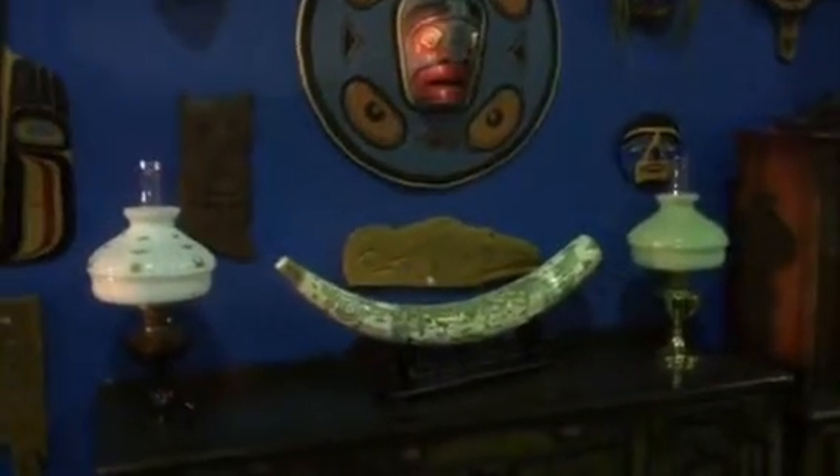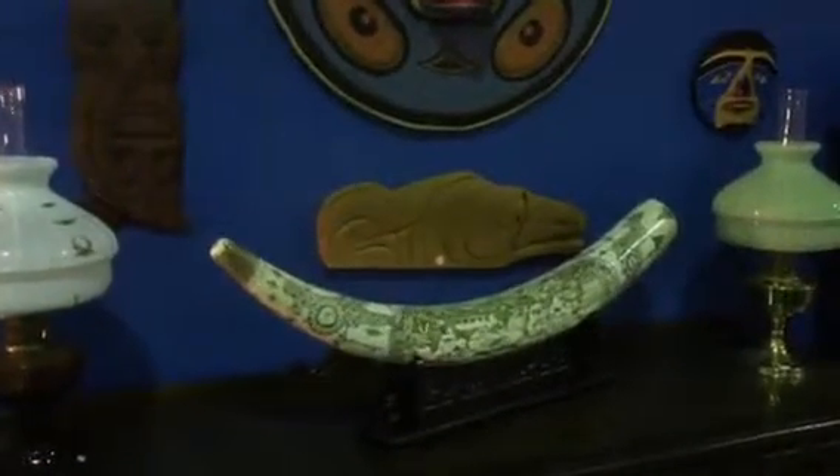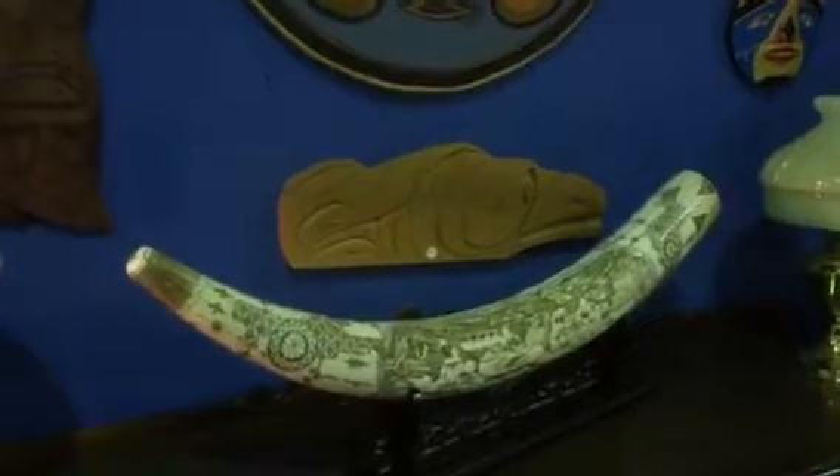This is a faux tusk, but it's beautifully crafted with bone — all nicely carved bone panels formed in the shape of a tusk.